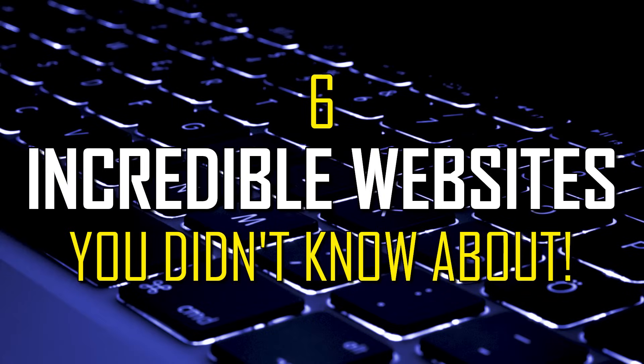Thanks for watching. Links are in the description. If you enjoyed this video, give it a thumbs up and share it with others. If you know of an incredible website you don't think many people are aware of, let me know about it in the comments. And if you're new to our channel, subscribe and click the notification bell to not miss out on our latest website videos and other tech-related stuff.